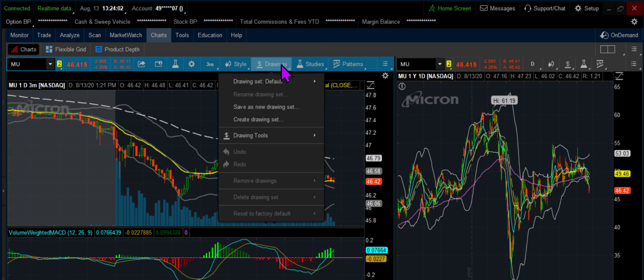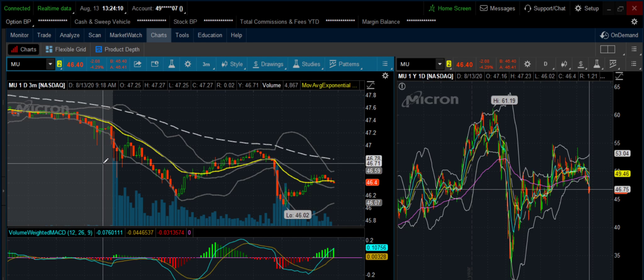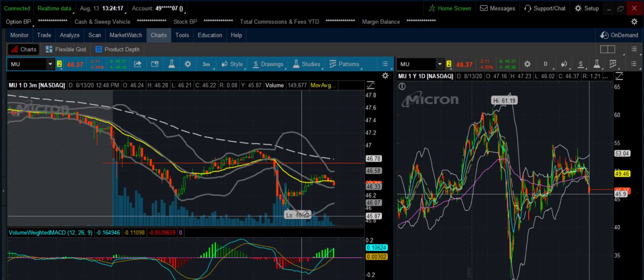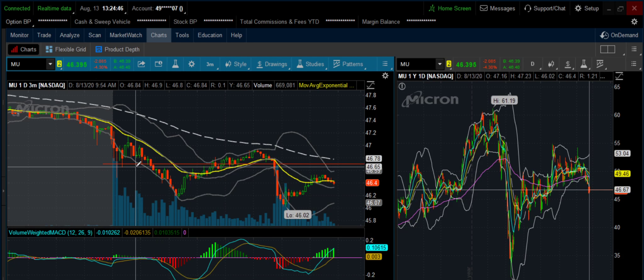The MU trade was a bearish trade. I did it with Jeremy but I used a contingent option order. That means if a condition is met, it will execute the option order. My contingent was $46.70 — when it breaks down to $46.70, then buy the put option at the market. And that is the bad part of my action.